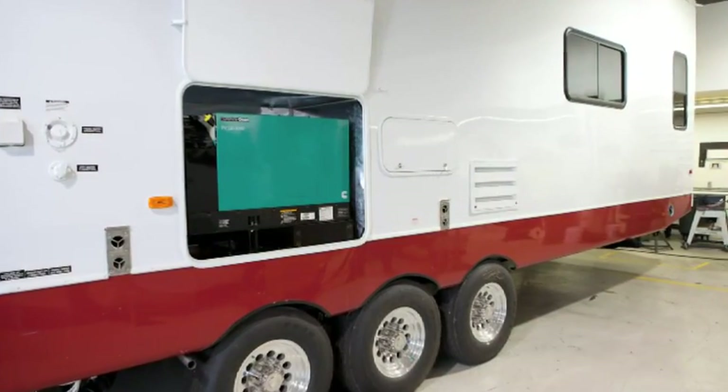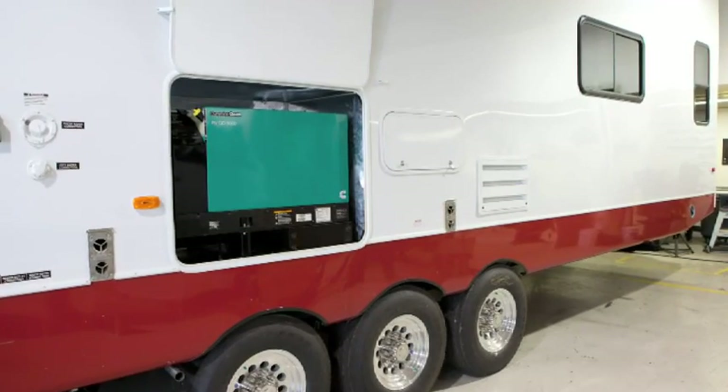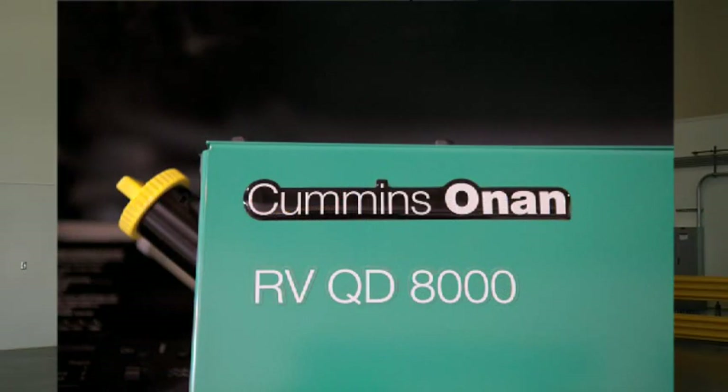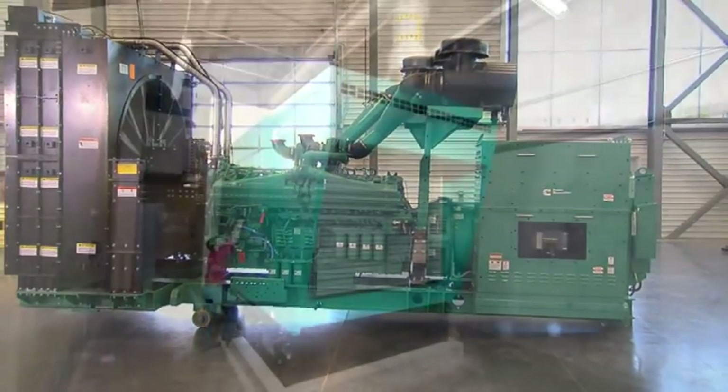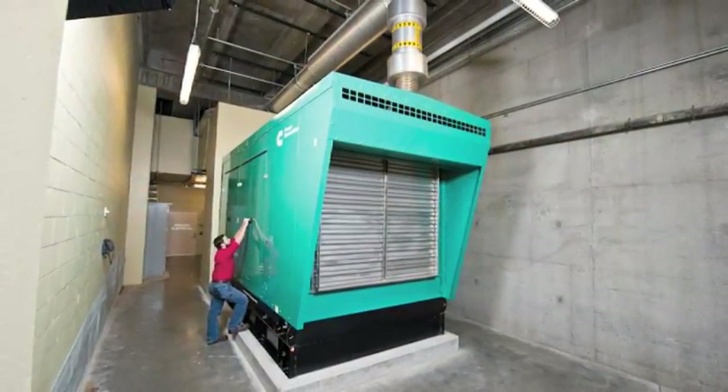Cummins Power Generation has long been a leader in acoustic performance, from our small RV generator sets where customers demand quiet sound levels and quality, to our largest commercial and prime power products where sound attenuation at the site level can be difficult and expensive. Our technology leadership across the board makes it easier for our OEM and project customers to integrate our products.